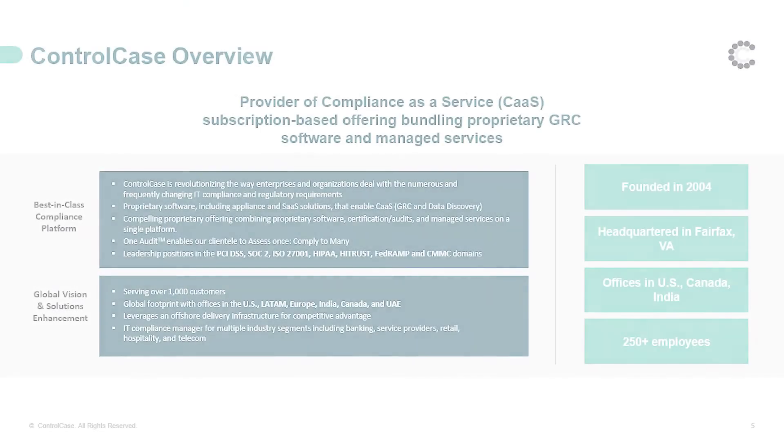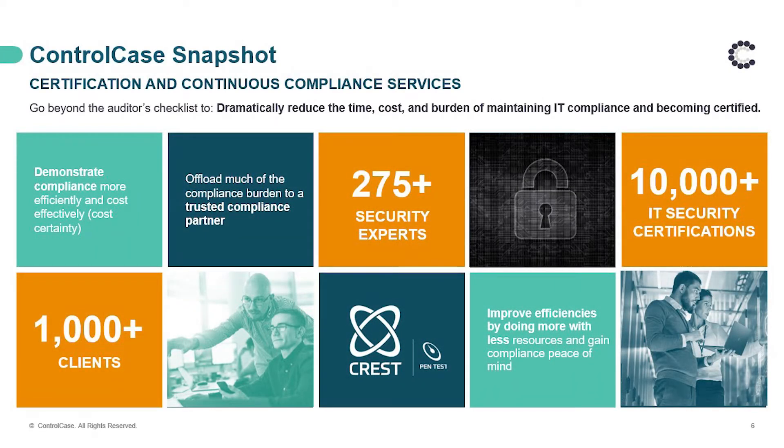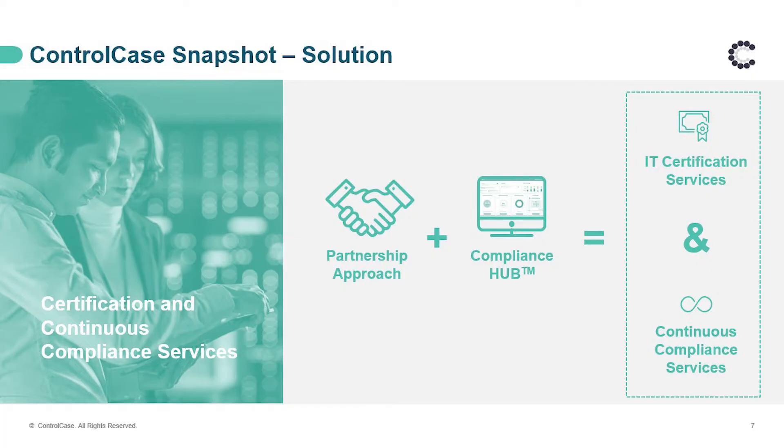ControlCase has been in business since 2004 and our head office is based in Fairfax, Virginia. We have offices across the globe in the US, Canada, India, and Australia, with a 250-plus strong team globally. We provide best-in-class compliance platform as a continuous compliance service and are leaders in cybersecurity services. Globally, we have 275-plus security experts, a thousand clients, and 10,000-plus IT security certifications. We recently received CREST certification for pen testing, which is today's session topic. We operate with a partnership approach and our global president promotes a triple-C philosophy: our customers, our company, and our colleagues.